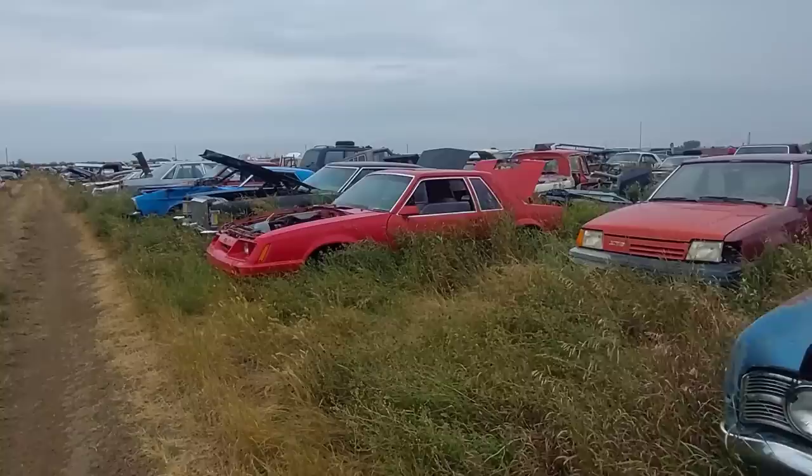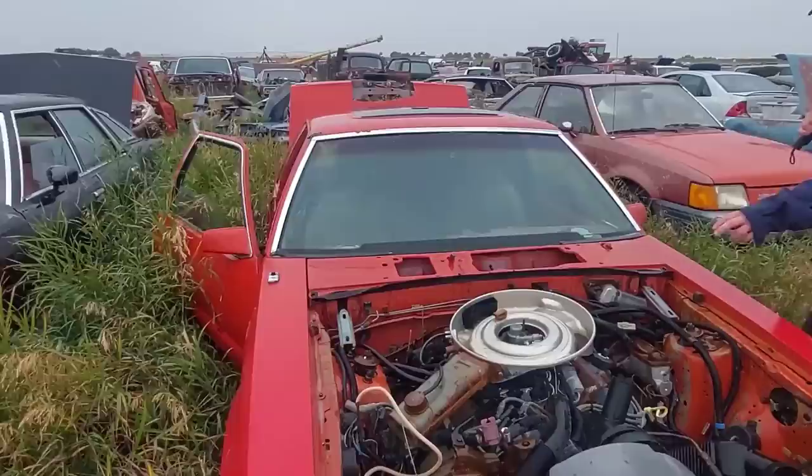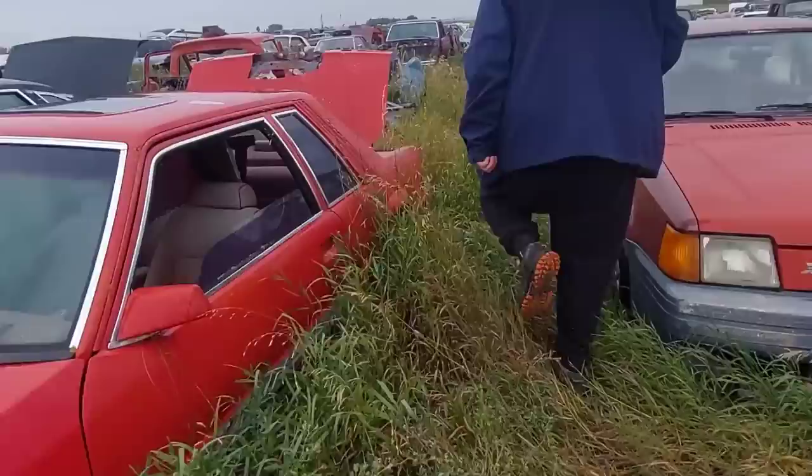That actually looks fairly nice — it's sad it's in here. Oh, there's the hot rod version — Mustang V8. Oh sorry, that is a stick — you're right! There you go — a V6 Mustang. And the doors look like crap on this thing too.